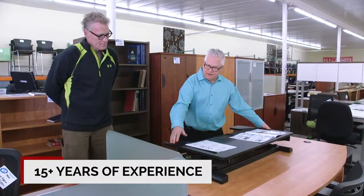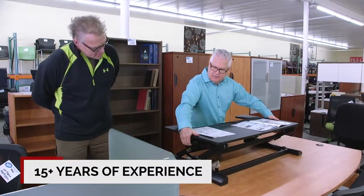Our staff here at Office Furniture Used and New is not only experienced, but very capable of handling any issues or any questions in regards to office furniture.